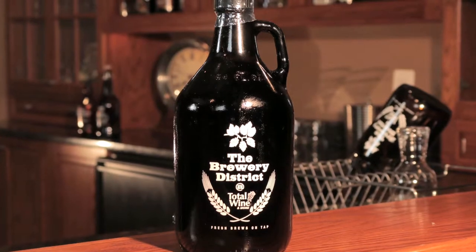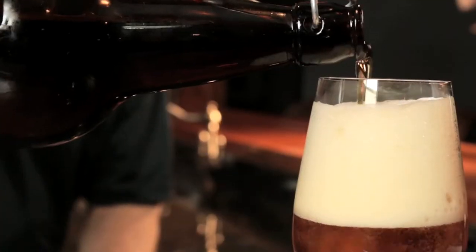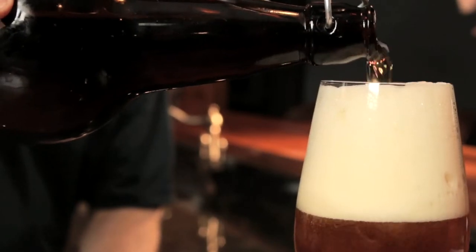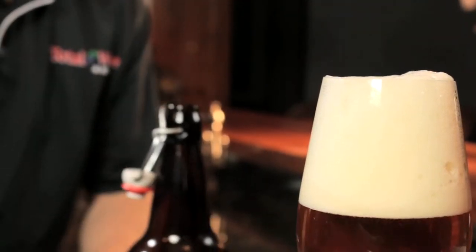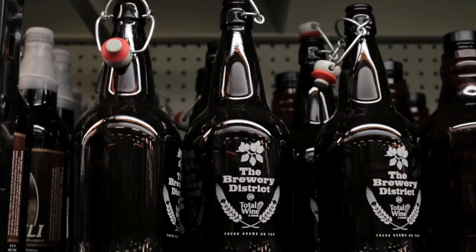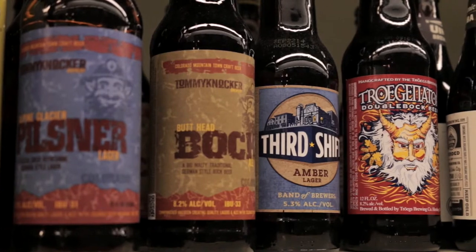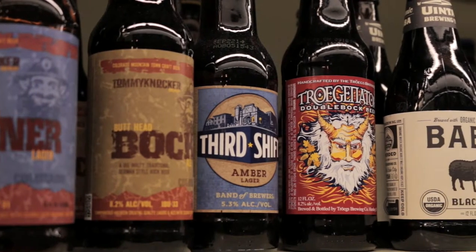The most common growler bottle is a low-cost, half-gallon glass jug, but 32-ounce growlers are also popular for some of the stronger and more expensive beers. Growler bottles are traditionally made of translucent amber or brown glass, which, like beer bottles, are meant to protect the integrity of the beer from sunlight.